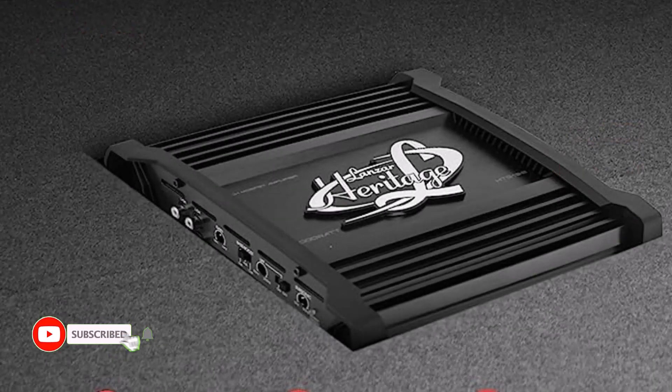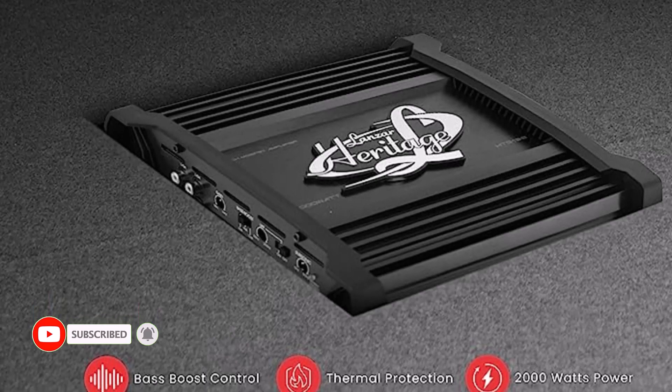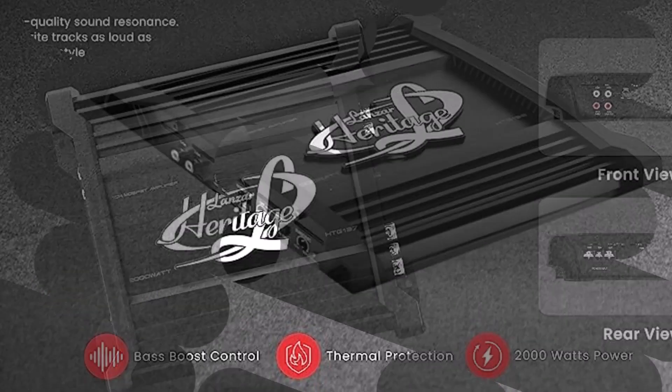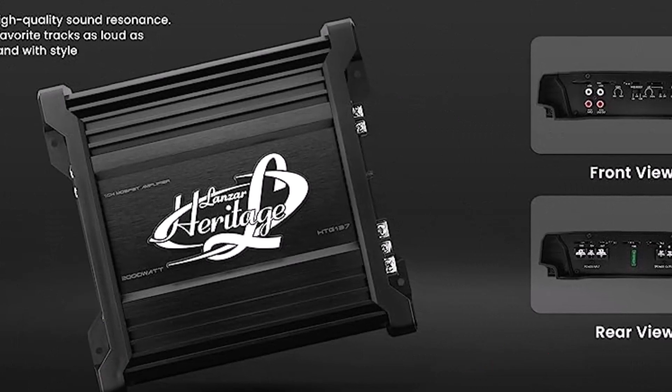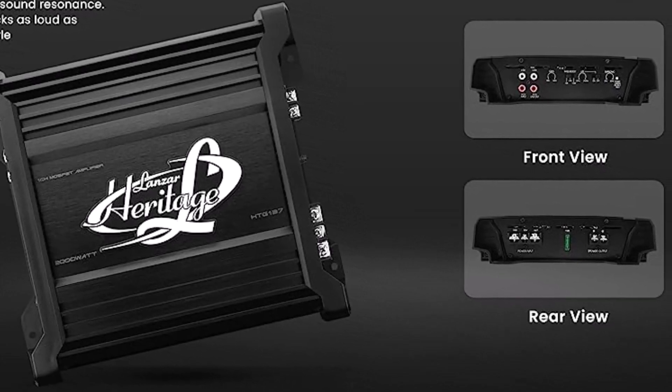This monoblock amplifier focuses on investment protection. It includes built-in precautions against short circuits, overload, and overheating, assuring the lifetime and dependability of your amplifier and car audio system and providing you with peace of mind throughout your music adventure.